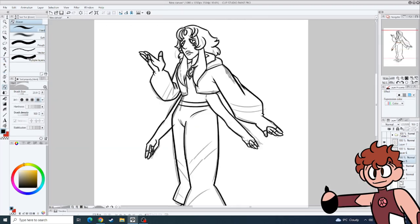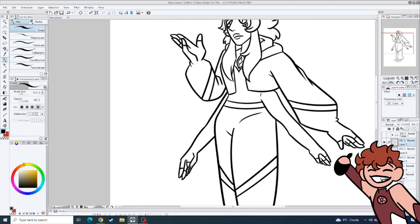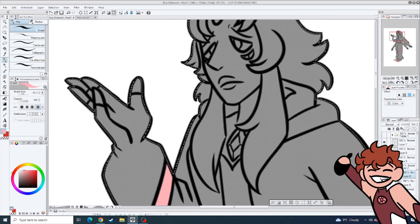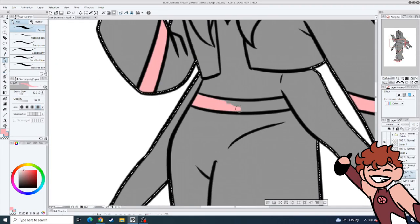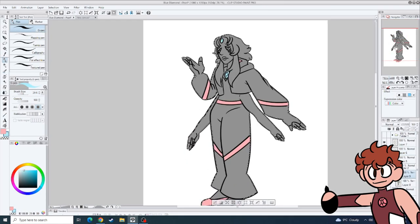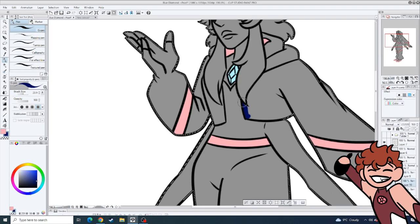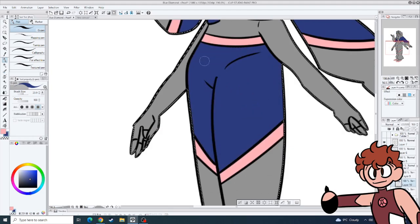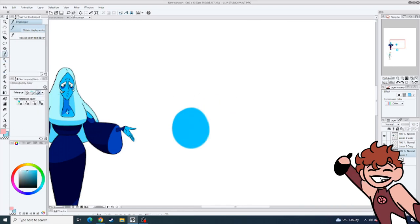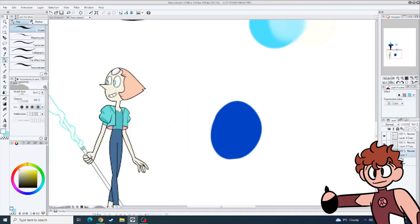I gave her pants that flare out at the bottom — they're not balloon pants, I don't think. And if you couldn't tell, I wanted to make her sad. Maybe this fusion is accelerating Pearl and Blue's grieving process, and maybe this fusion was formed right after Diamond Days somehow, someway. Maybe Blue's still coming to terms with the fact that Steven isn't Pink, so her grief is still lingering. But yeah, I really like her. She's so silly and fun.